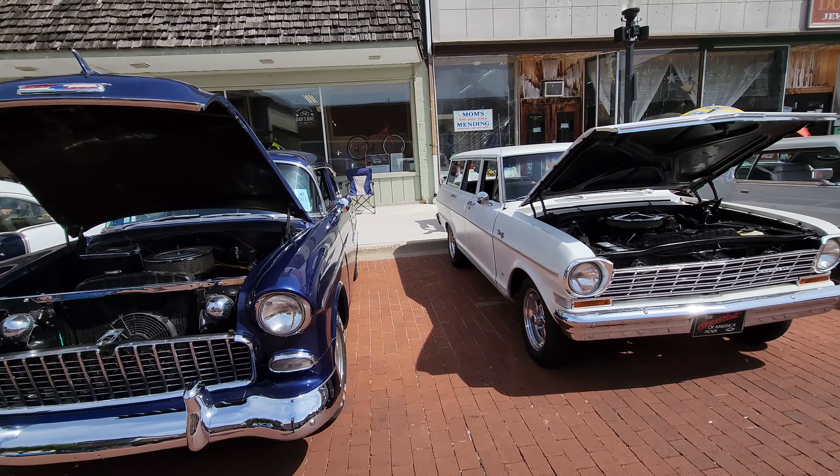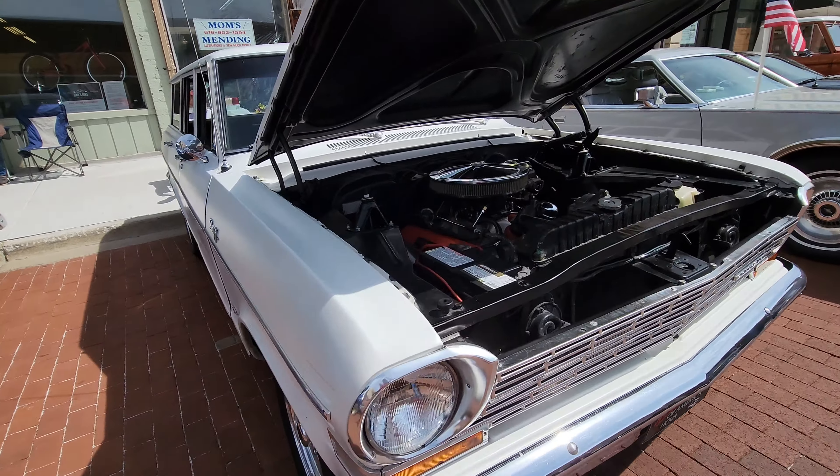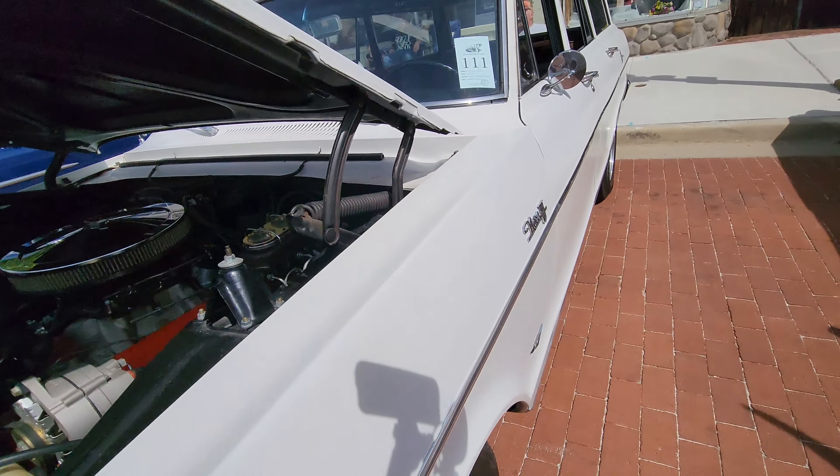And of course, here's one of those hot rod station wagons we're always talking about. It's got a 283 in it. Really nice. Looking at some beautiful cars.